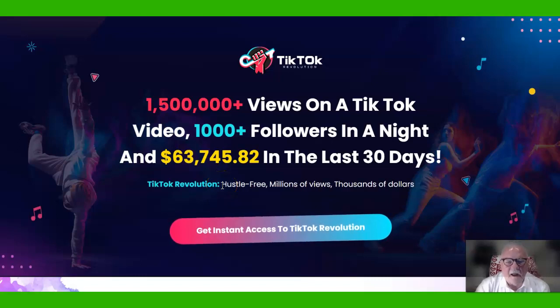Hey, it's Fred, the Submarine Guy. I want to introduce you to TikTok Revolution.